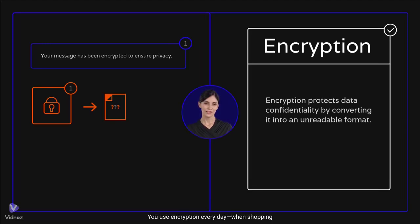You use encryption every day — when shopping online, sending messages, or visiting secure websites. Look for the padlock icon in your browser. Encryption keeps your data safe from prying eyes. Stay secure, stay encrypted, and subscribe for more quick cybersecurity tips.